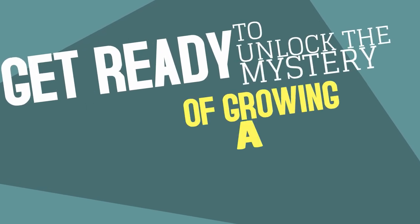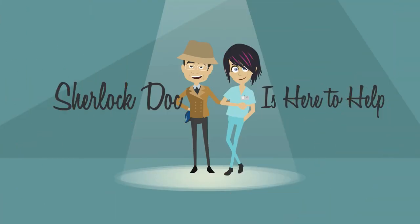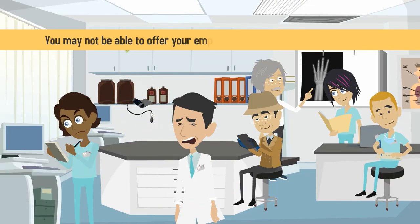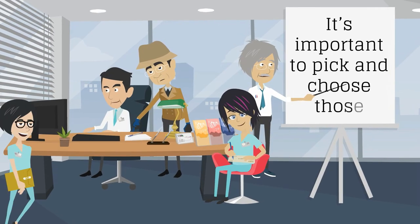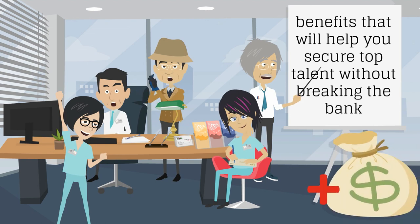Get ready to unlock the mystery of growing a thriving medical practice. Sherlock Doc is here to help! When you first open your medical practice, you may not be able to offer your employees all of the benefits you'd like to. Since employee benefits can be expensive, it's important to pick and choose those benefits that will help you secure top talent without breaking the bank.